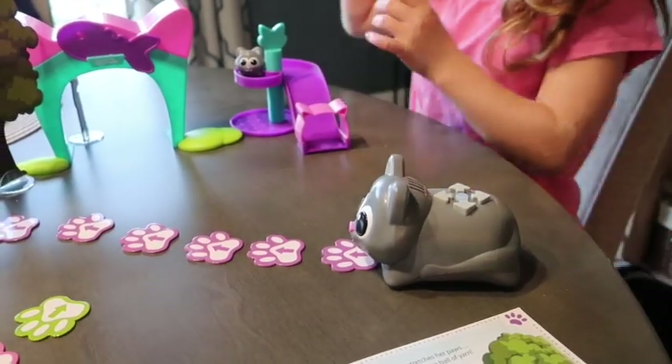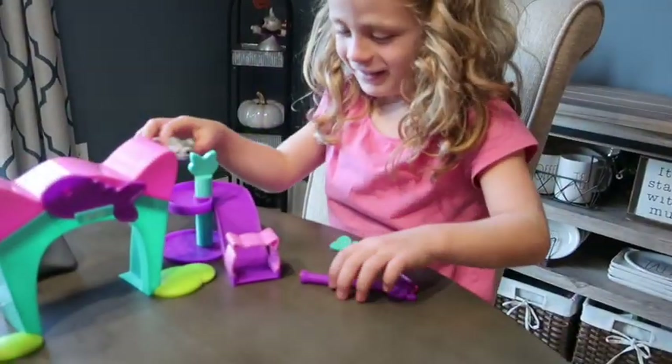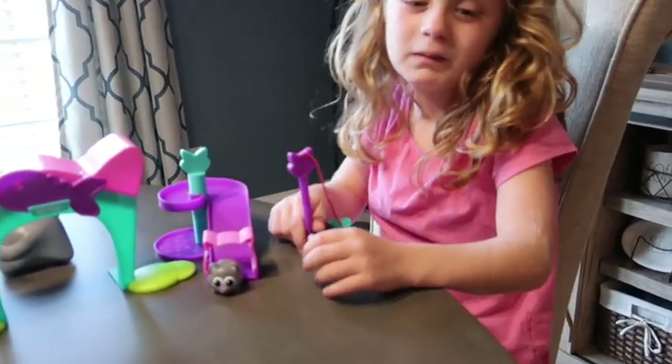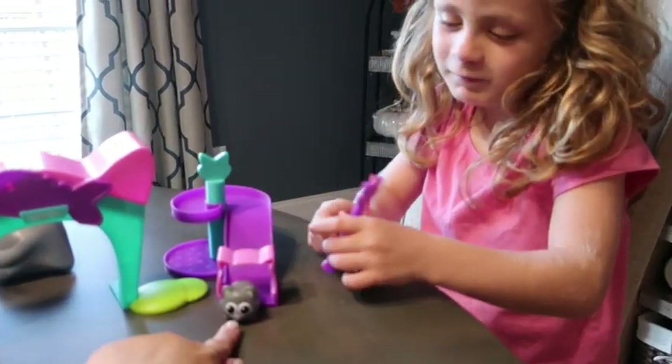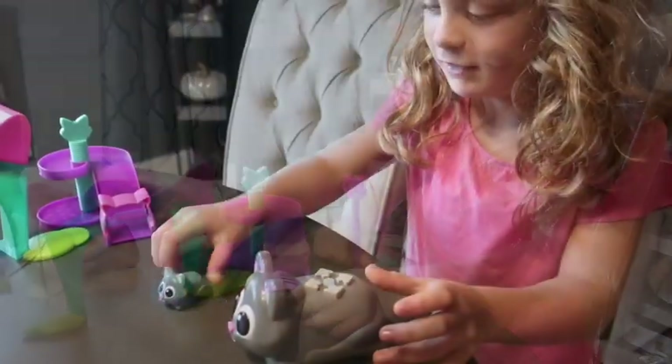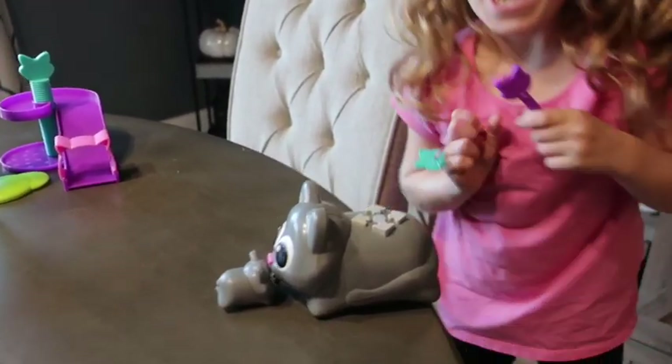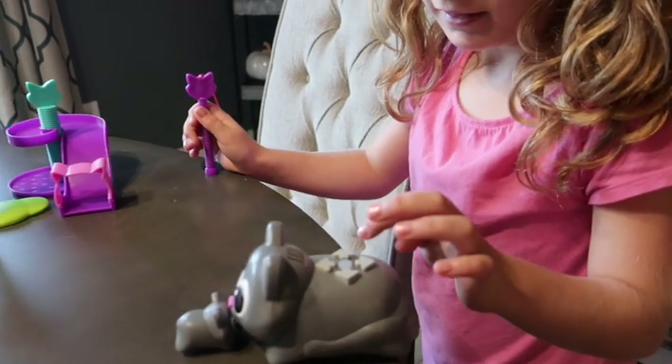Why is she not responding? She doesn't talk, she doesn't need batteries. This one — show me — it's magnetic on the bottom. All right, so you can make it go forwards and then side.